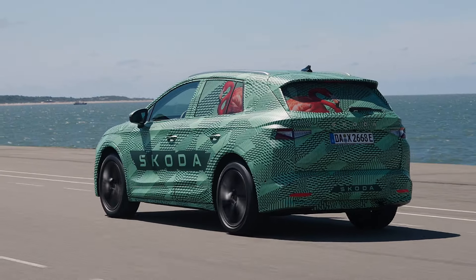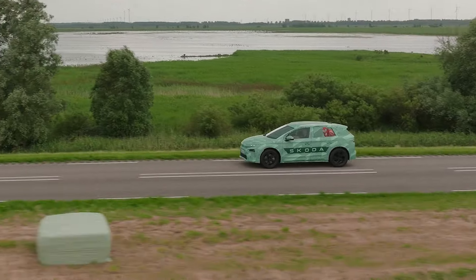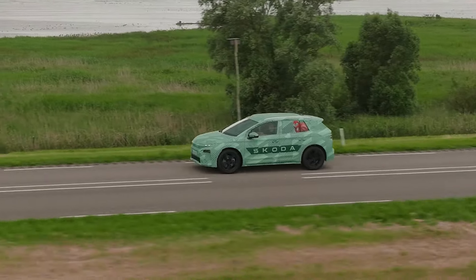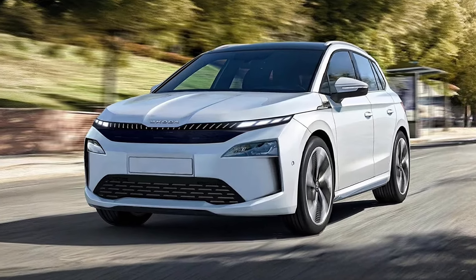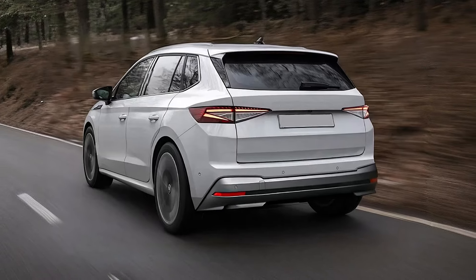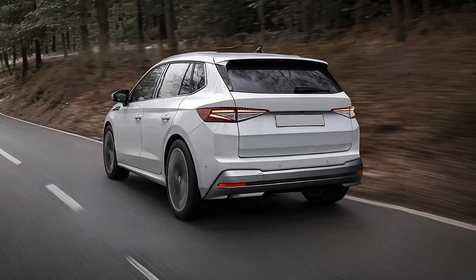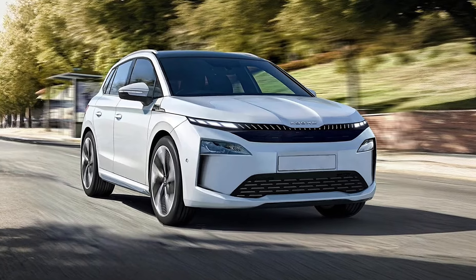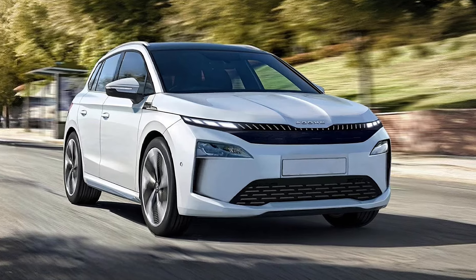Skoda has revealed the new LROC under camouflage, and based on their images we believe it will look very similar to these renders. The new compact SUV is the smallest Skoda EV and represents an electric alternative to the popular Skoda Karoq. It is also the first Skoda model to adopt the brand's new design language.